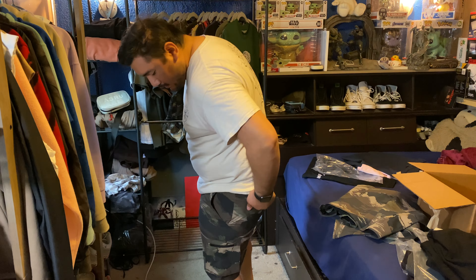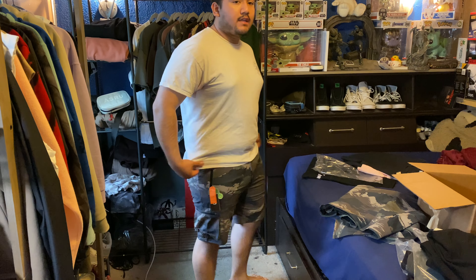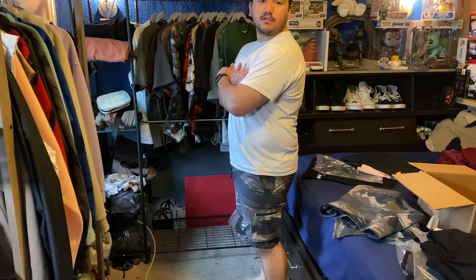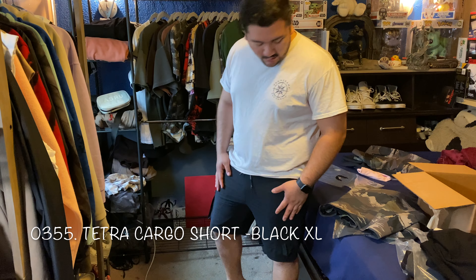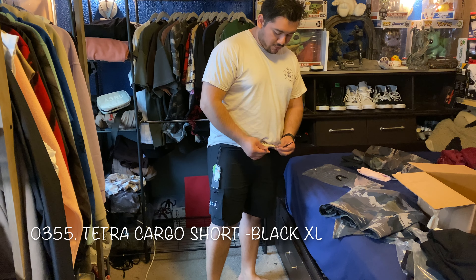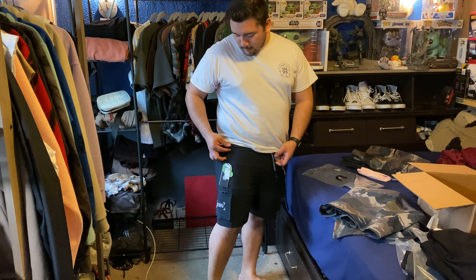I think you could go true to size with these, but they do have a more compressed and snug feel. I usually wear large in their joggers, which are a relaxed fit, so I went extra large here, but these are definitely more slim in cut.